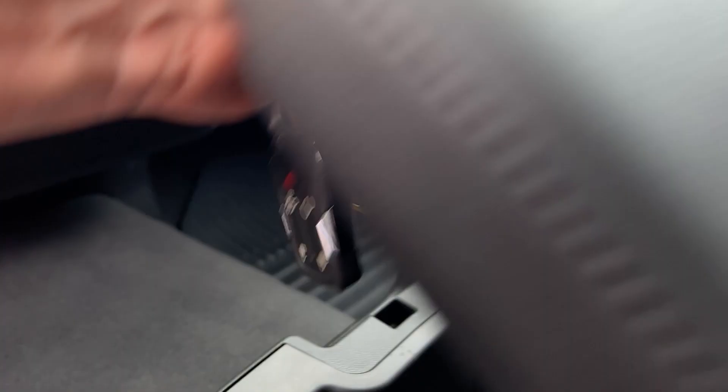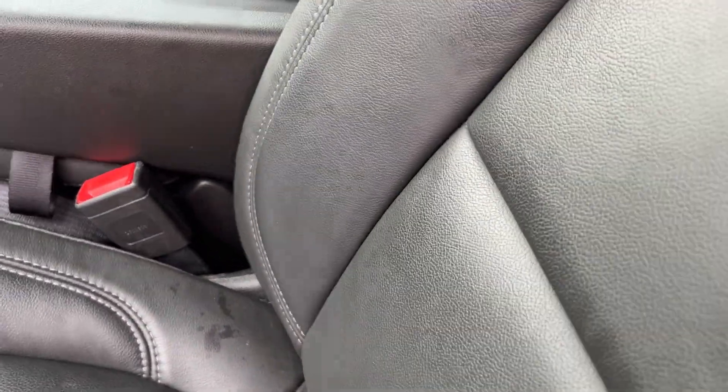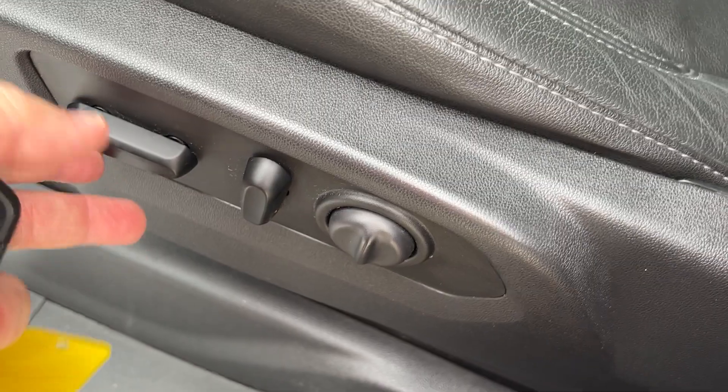It has a split bench seat in the front, so this will fold up and you can seat three in the front if you wanted to. This bottom compartment here will open — you can see there's a lot of room back there — and you can also lock that if you wanted to. The top here opens up as well, so there's a nice storage compartment there. The seats are once again in very good condition.